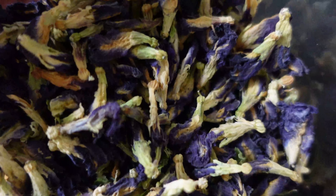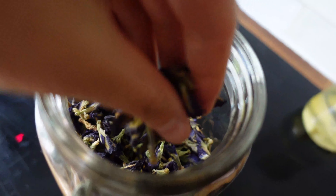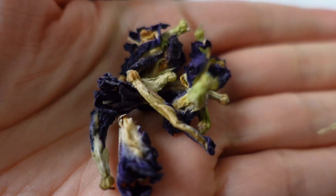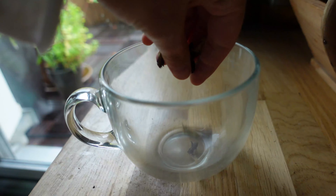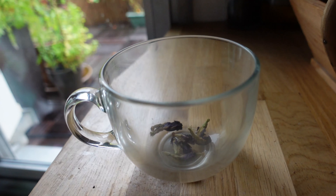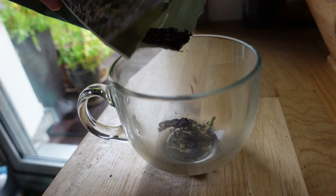I liked this color so much that I could not stop playing with it, just like the Thai children at the beach. I was picking one or two flowers every day to put them into a bottle with drinking water, and after some shaking it became each time a beautiful royal blue.